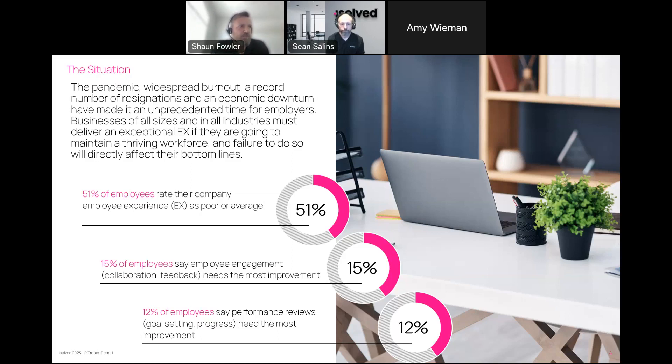Here are some great statistics on what affects the employee experience. 51% of employees rate their company as either poor or average. 15% of employees say that engagement, collaboration, and feedback needs the most improvement. 12% say that performance reviews, goal setting, and progress tracking need improvement. If you write down your goals, you're more likely to succeed — we want to set goals, write them down, and be held accountable so we can track them through this process.